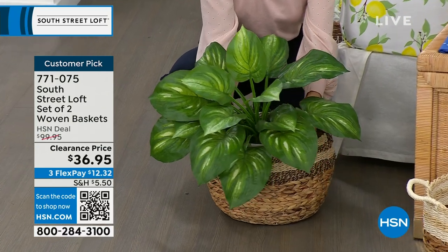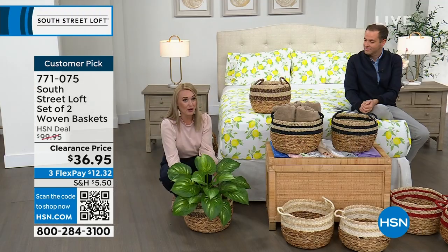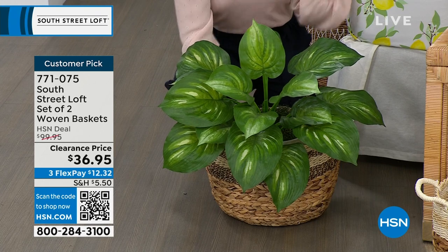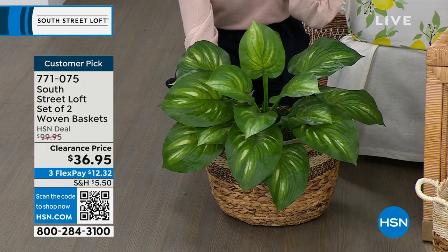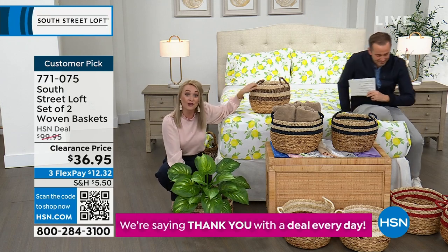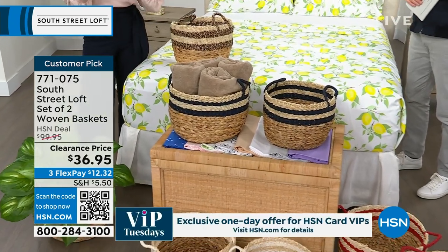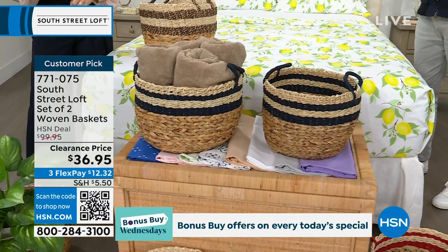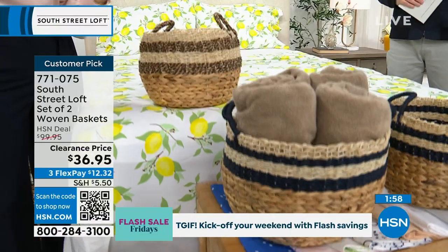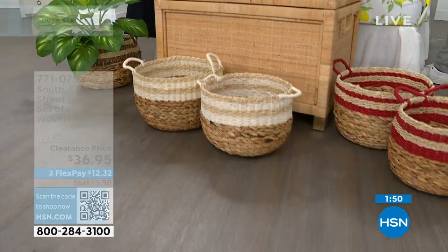This price is for two of them. Normally $100, we're at $36.95 for two. You can even put a plant in one — it just jazzes up the plain pot base and makes it more homey. Usually you see baskets in only browny natural colors, but if you want a pop of dark blue, red, or white, we have that. The reviews are stellar — everyone is loving, loving, loving these baskets. I highly recommend getting them home.